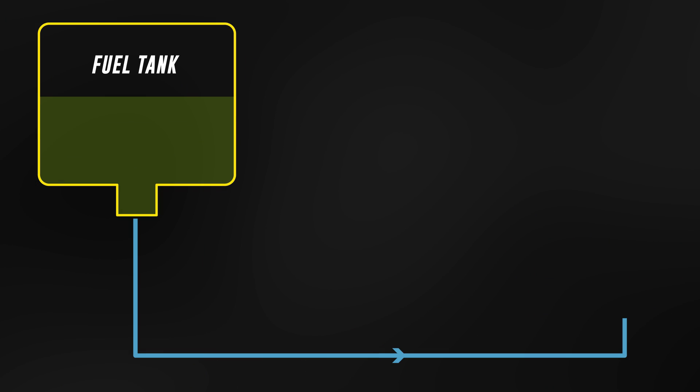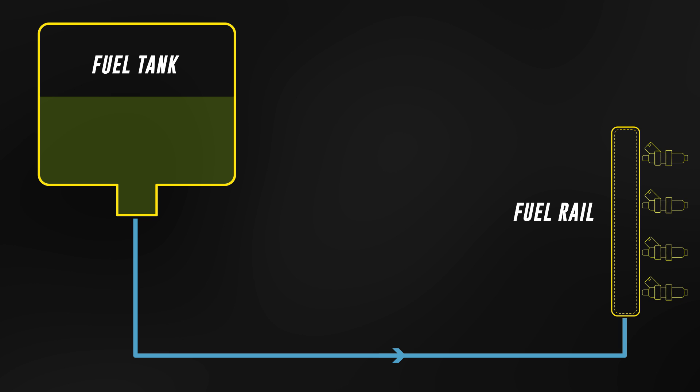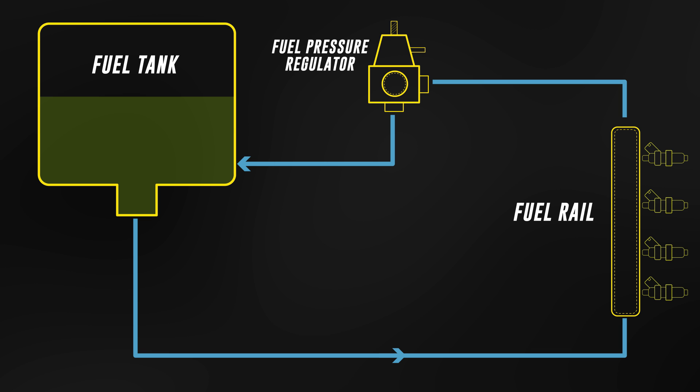A modern port fuel injected engine has an electric fuel pump that feeds fuel from the fuel tank up to the front of the car and through the fuel rails, which are where the fuel injectors are housed, then through the fuel pressure regulator, then back to the fuel tank.